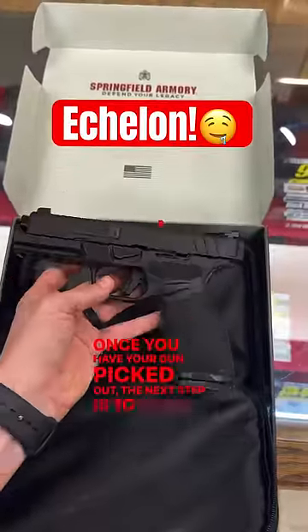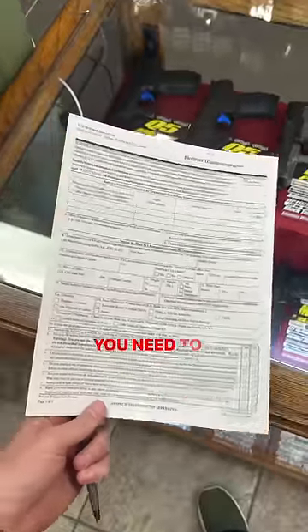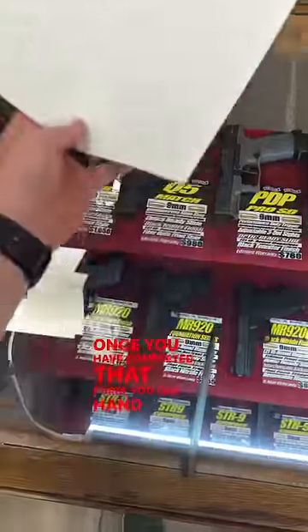Once you have your gun picked out, the next step is to hand your driver's license to the employee. They're going to run a background check, and in the meantime, you need to fill out this form. This form is called a 4473, and it proves that you are illegal to purchase a firearm. Once you have completed that form, you can hand it back to the worker.